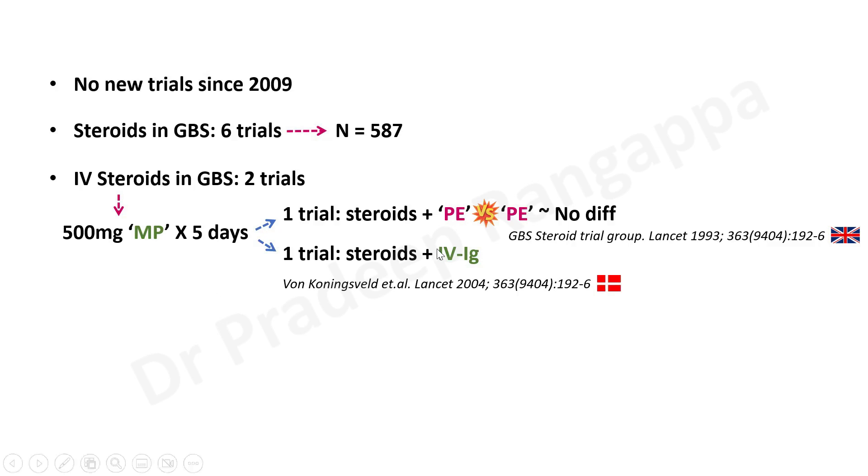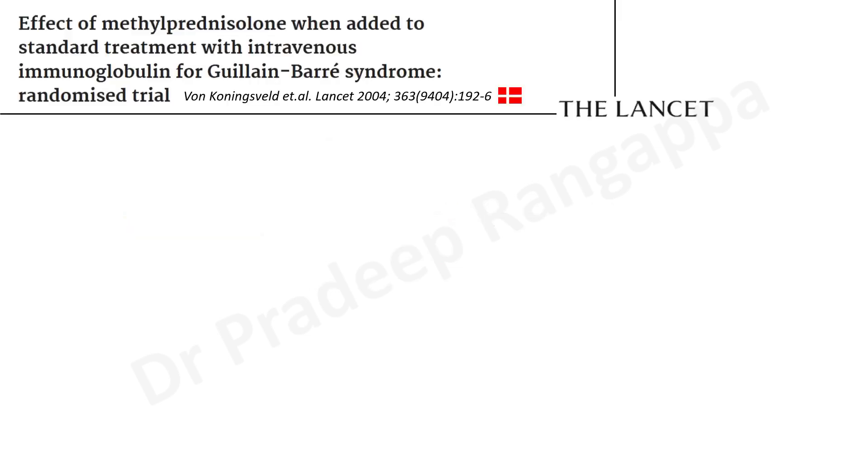The much-talked-about trial referenced by practitioners who use steroids is the Danish trial, which came in Lancet in 2004, where they used steroids with IV immunoglobulins. There was also a meta-analysis which came in Cochrane by Hughes et al., which looked into all six trials. It is around a 78-page document, very extensively deliberated on the usage of steroids and its possible benefits. The Danish trial is titled: 'The effect of methylprednisolone when added to standard treatment with intravenous immunoglobulin for Guillain-Barré syndrome: a randomized trial.'